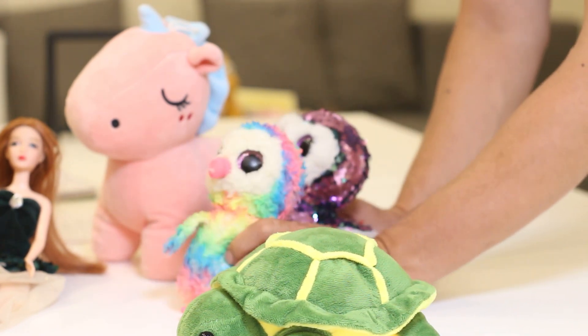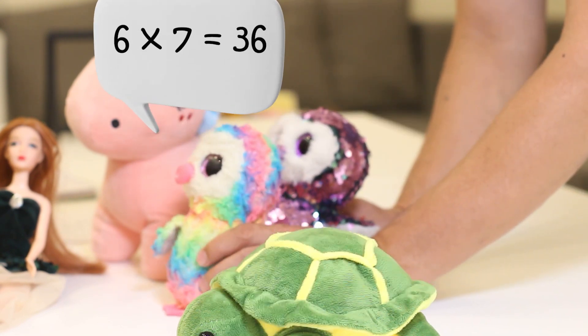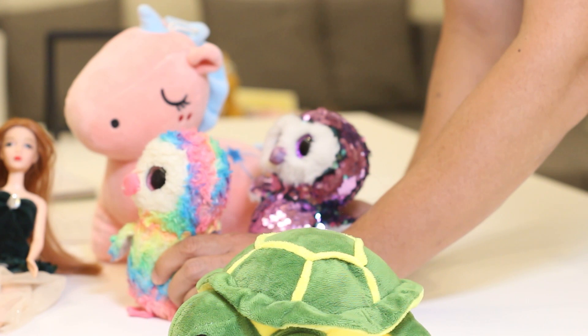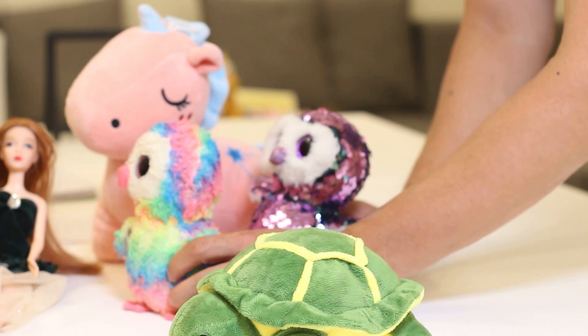What is six times seven? Six times seven is thirty-six. Am I right? Am I right? Say yes. No. Oh.